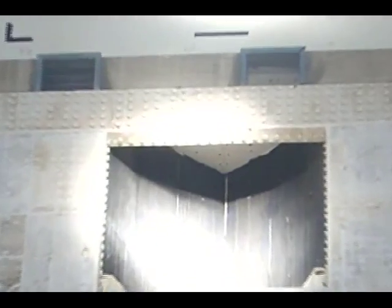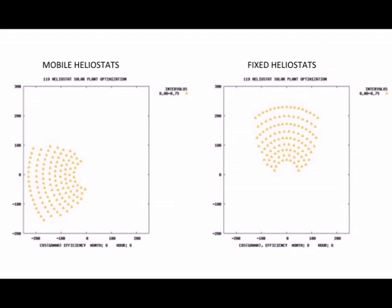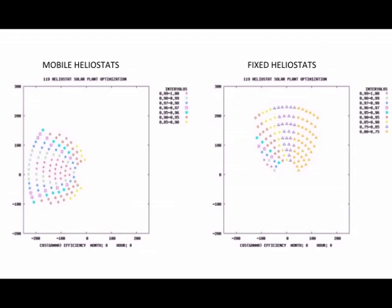Above all it will aim to examine the improvements introduced by the mobile heliostats. Simulations performed with the NSPOC computer code suggest that a field of heliostats with these features could improve the cosine factor and enable an increase in performance of current plants.